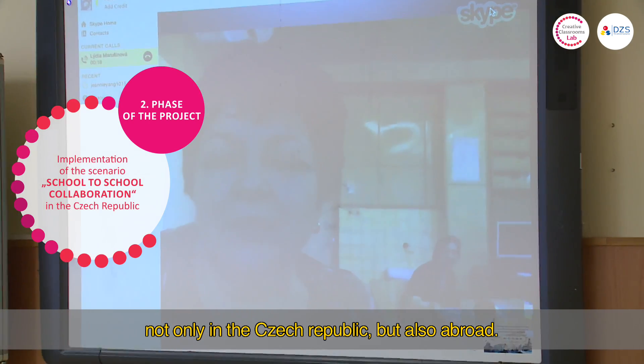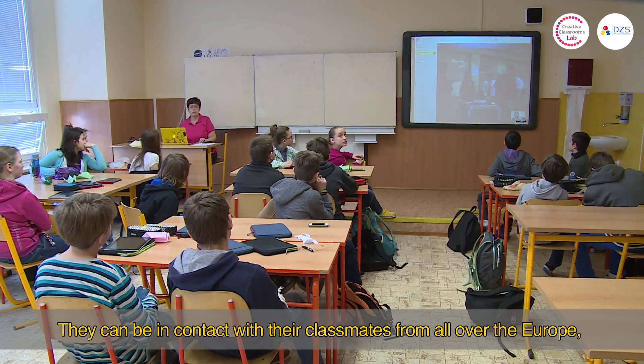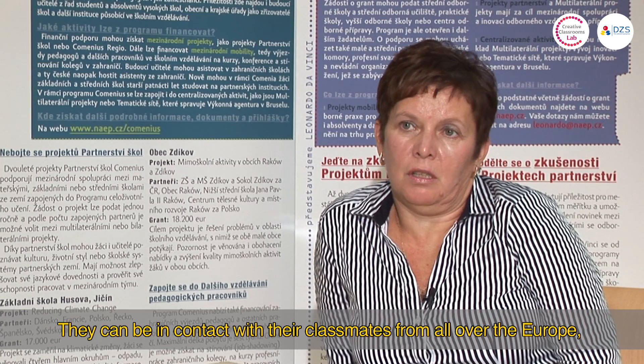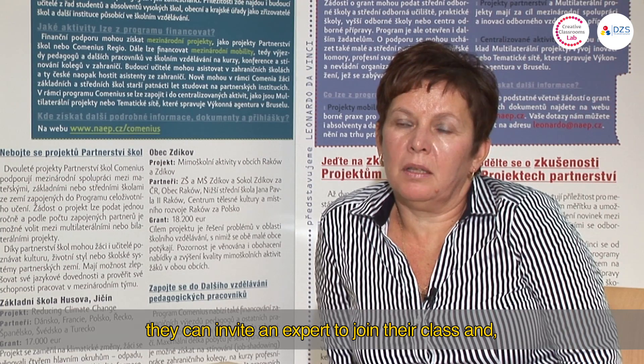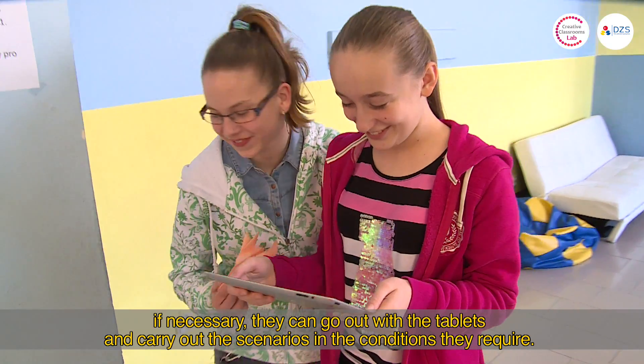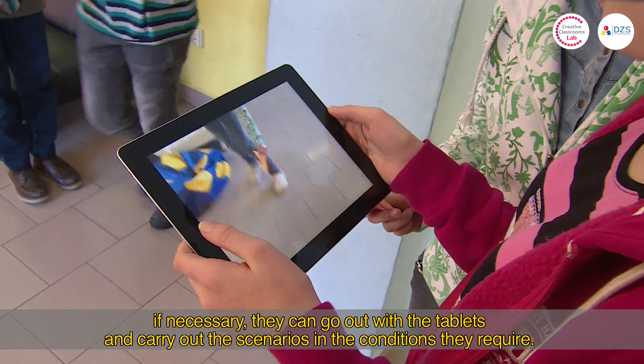The scenario of school-to-school collaboration allows students to cooperate with other schools, not only in the Czech Republic but also abroad. They can contact European or Czech students, call on an expert on a certain problem, or go out with tablets and realize the scenario in real-world settings.